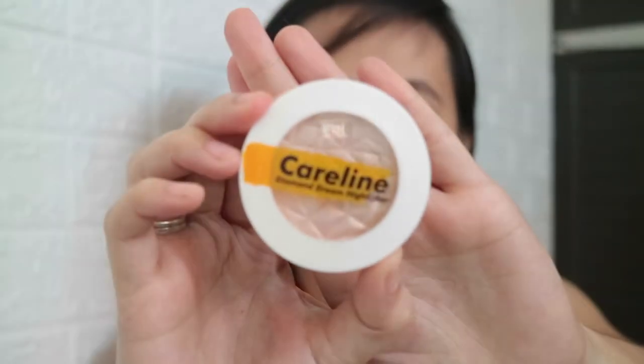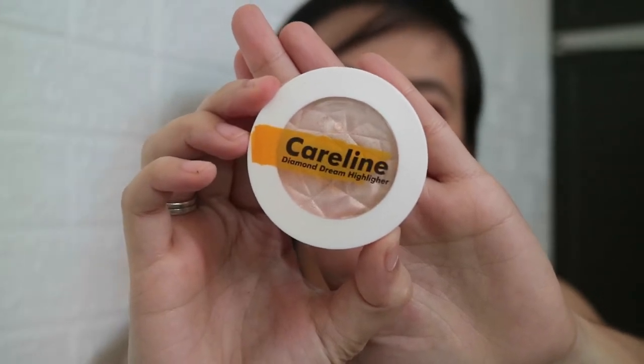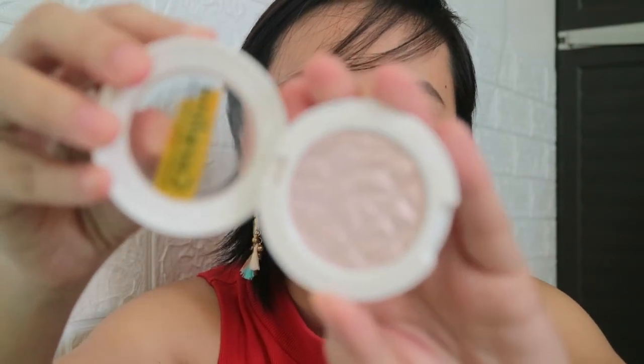So there you have it for the multi-pot Caroline product. Now let's proceed to the Caroline Diamond Dream Highlighter. So it looks like this — very simple and very minimalist. Very basic lang yung packaging niya. It says here, Caroline Diamond Dream Highlighter. At the back, mayroon dito nakalagay kung ano yung shade niya. Expiration date will be 24 months from the date of opening, and yung net weight niya is 2.5 grams. It says here that it's paraben-free — lahat ng products nila are paraben-free and cruelty-free.